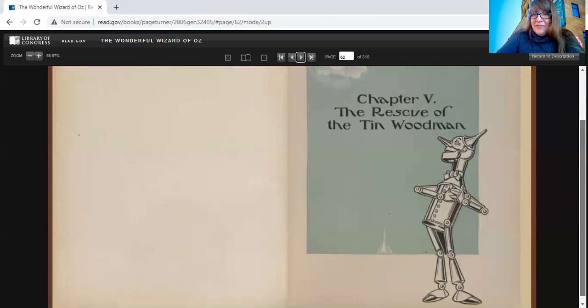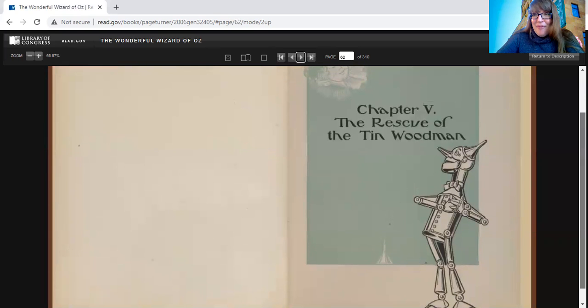All right, we're going to end here for today, and next time we will pick up with Chapter 5 where we will meet the Tin Woodmen. All right, friends, thanks for joining me. We'll see you next time. Thanks. Bye-bye.